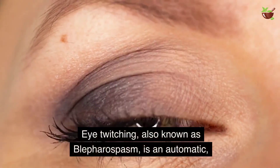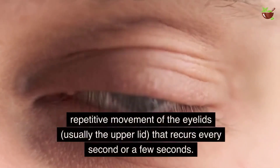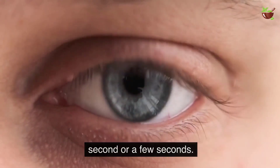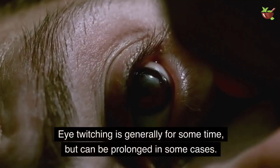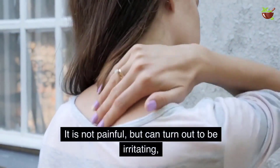Eye twitching, also known as blepharospasm, is an automatic repetitive movement of the eyelids — usually the upper lid — that recurs every second or a few seconds. In today's video, I'll discuss easy home remedies to get rid of eye twitching. Eye twitching is generally temporary but can be prolonged in some cases.